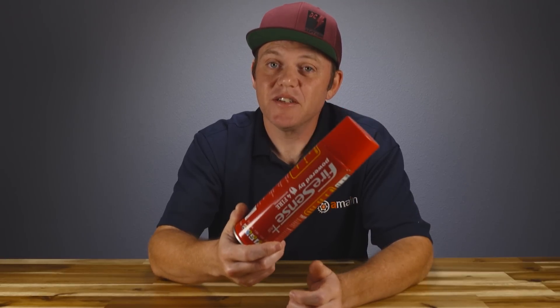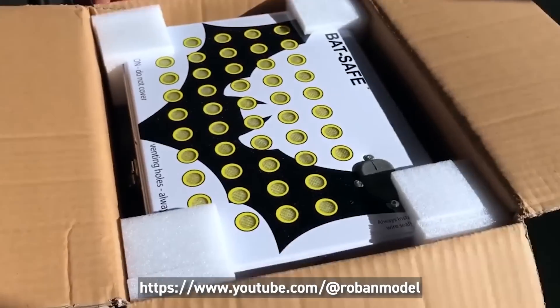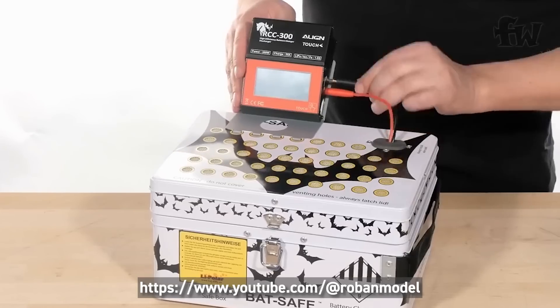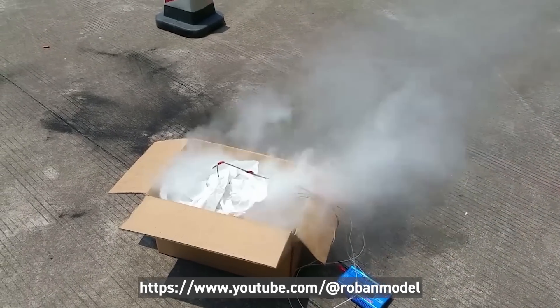Another option to be prepared for lipo fires is the BatSafe charge case — a product that doesn't get talked about enough. These charge cases have been out for several years, so if you're already using one, give yourself a pat on the back. The BatSafe is a steel double-walled case that's ventilated. You put your batteries inside, seal it up while they charge, and run your cables through the port hole with the charger on the outside. It may require longer charge leads, but it is a really great option for containing a lipo fire.